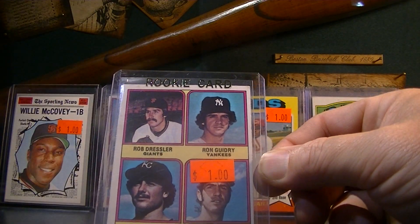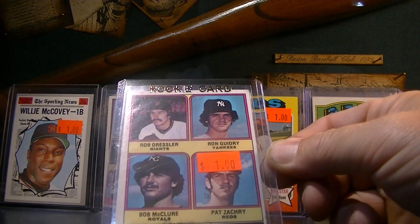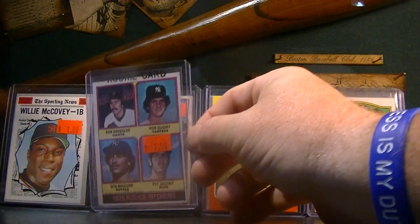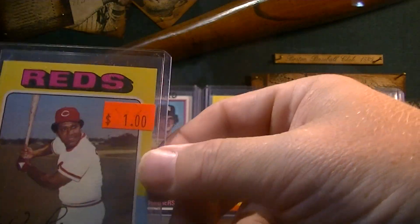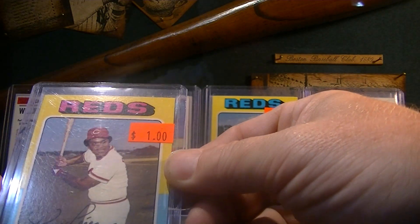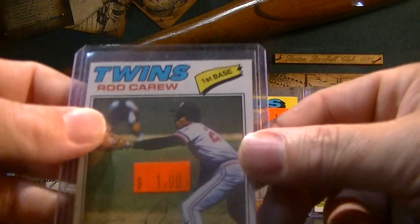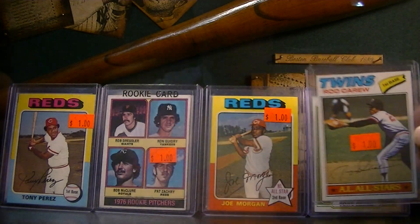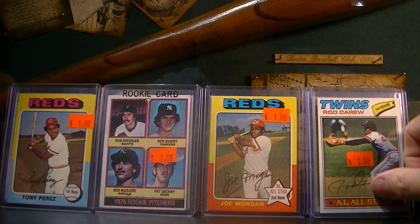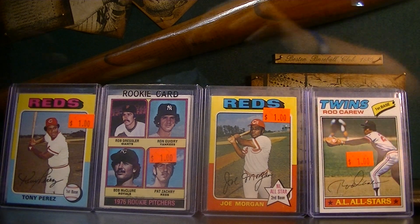Ron Guidry rookie card, a dollar. I had this graded but didn't have one raw, so for a buck I'm going to take that all day long. 1975 Tony Perez, a dollar. 1977 Rod Carew, a dollar. In hindsight being 2020, I should have gone back to that guy's booth and picked out some more.